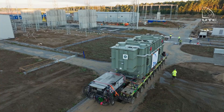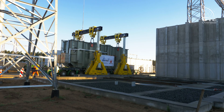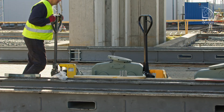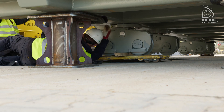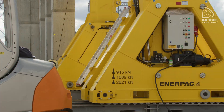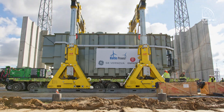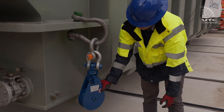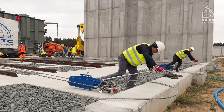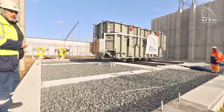Now all that remains is assembly. The SPMT platform is placed under the mobile gantry. The transformer is lifted, the platform moves away, and then the transformer wheels are assembled. The mobile crane is moved to unload the second transformer, and the operation is repeated. After dismantling the tracks and dismantling the gantry, the blocks are attached to the transformer. The last meters are covered by the transformer on its own wheels using manually operated winches.